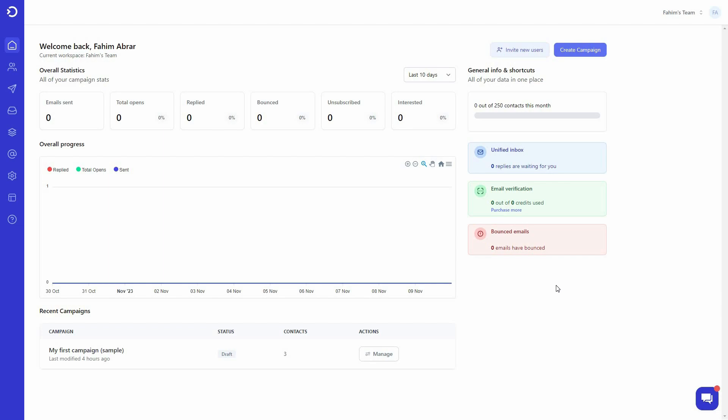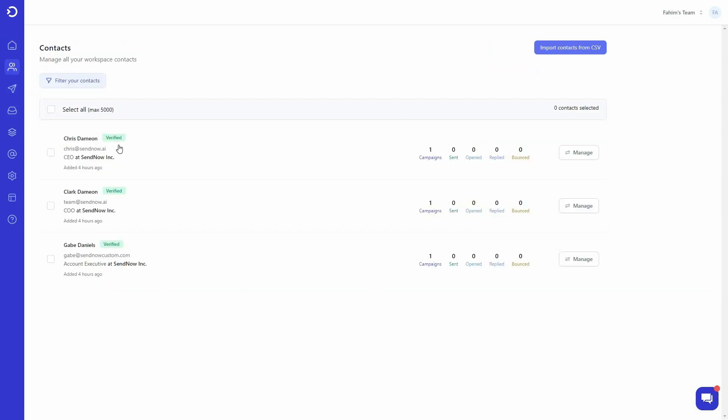To launch email campaigns, the first thing you need to do is add contacts of your prospects. Go to the contacts section — there are already three sample contacts provided by SendNow, and all of them are verified as valid. This is a great feature: once you add a contact you can verify it to make sure it will receive your emails. All sample contacts are business emails.